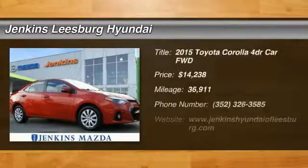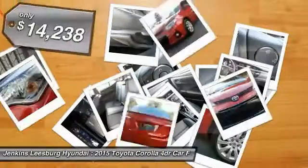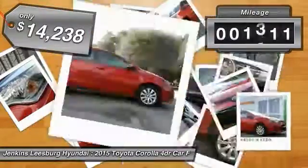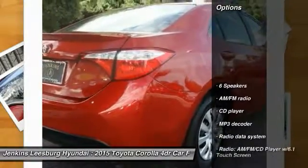The 2015 Corolla — the Corolla is still a great option for those who want dependability, comfort, and value, and is priced below $15,000. This vehicle has less than 40,000 miles.